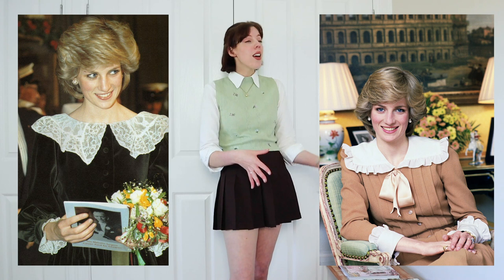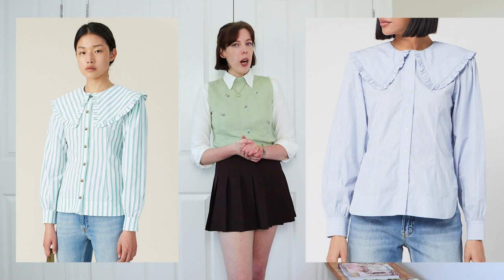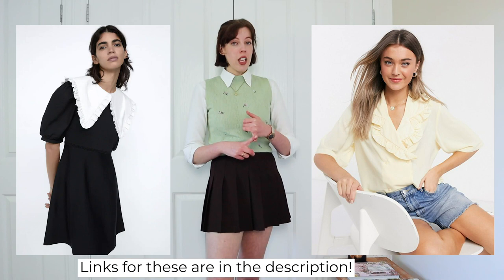Statement collars are a massive thing right now — and I'm talking a real statement collar, not just a little collar. I think it was the designer brand Garni that really started this statement collar trend. For more affordable options, check out Zara or Monkey. Next: velvet headbands. Velvet headbands were a Sloan Ranger thing, specifically associated with Sarah Ferguson — Fergie just loved a velvet headband. And as we know, headbands have been a massive trend these last couple of years. This is my favorite little pink velvet headband; I get a lot of wear out of it.